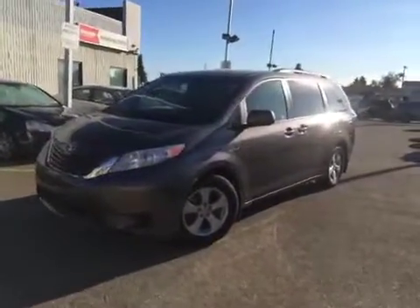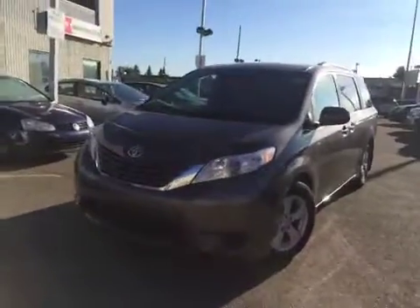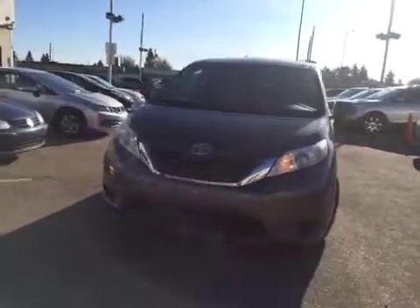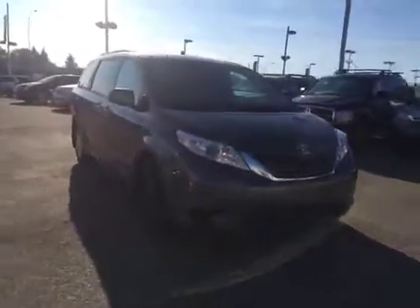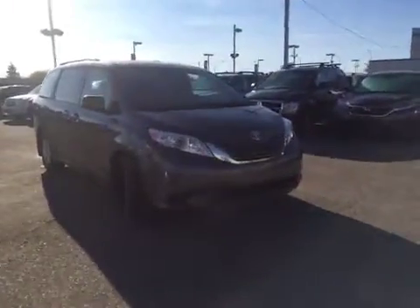Hi everyone and welcome to Kingsway Toyota. We're located just north of the Yellowhead on 97th Street in Edmonton, Alberta. Today we're looking at this pre-owned 2016 Toyota Sienna LE Edition Front Wheel Drive. This is a great family vehicle, or if you wish to travel and have lots of things to take with you all the time.